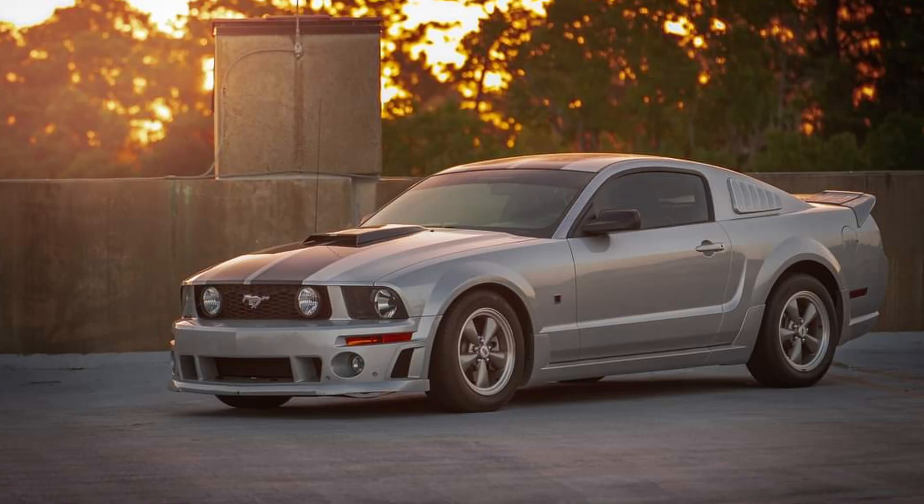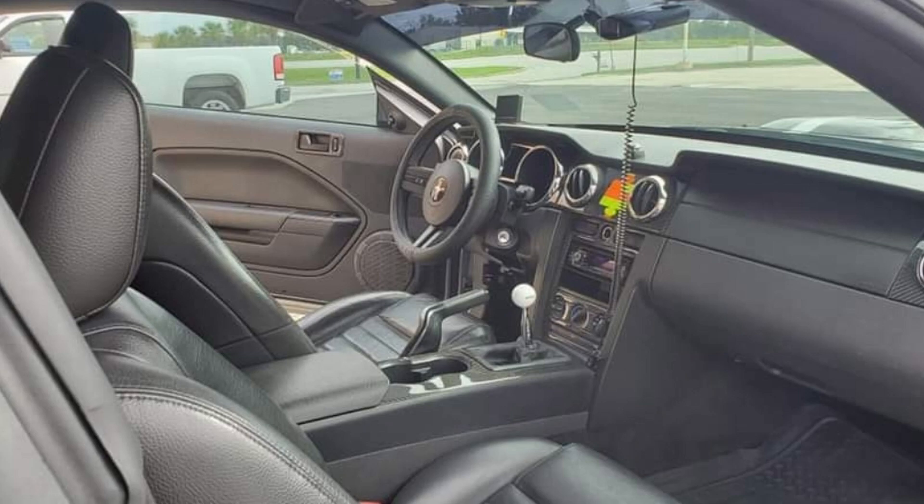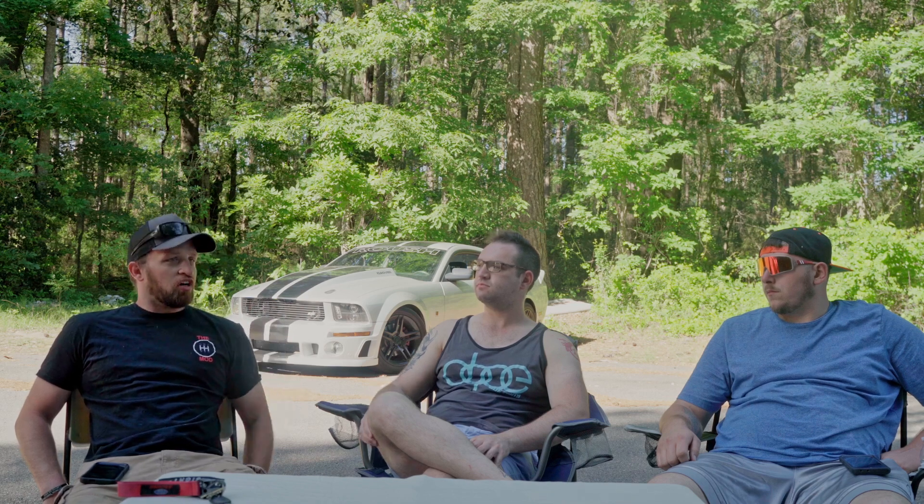It's a 2005 Roush Stage 3 Mustang. I got it three, maybe three and a half years ago — didn't look anything like it does now. It had like 80,000 to 90,000 miles on it. Been driving it for a while, did the hood on it, got Psycho to do some paint on the hood and the front bumper, and redid some of the stripes because some of them were painted on.